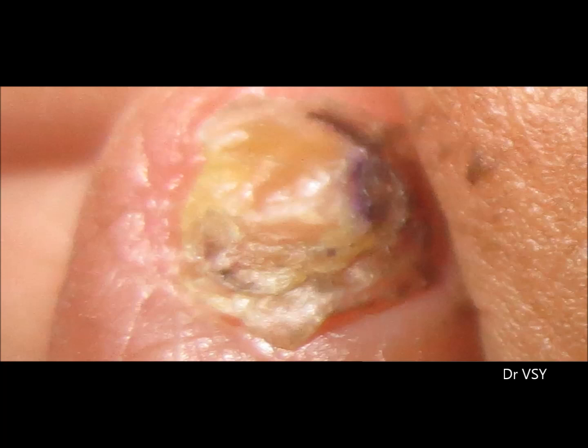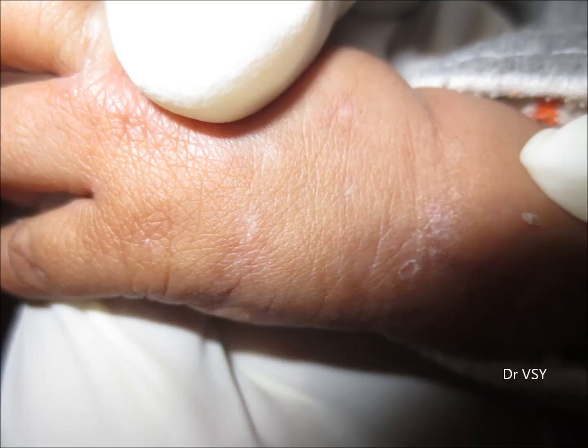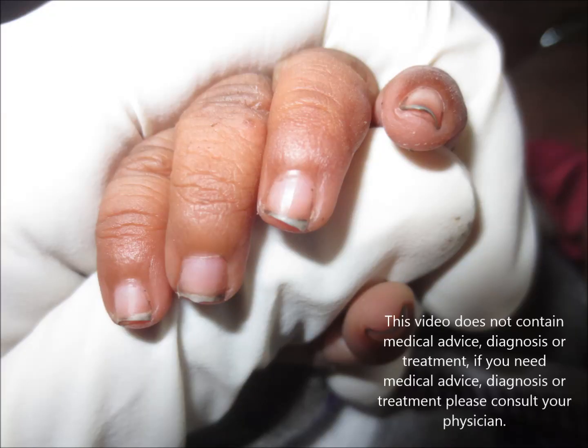This can't be a fungal infection because at this age fungal infection is really very rare — occurring in about 0.2% of cases. But what do you think about it? Leave your comments.